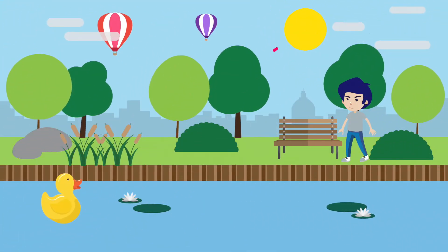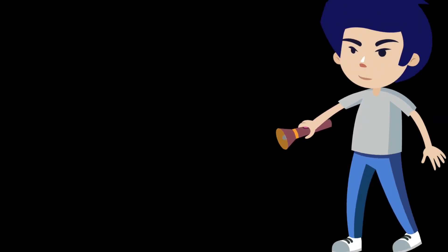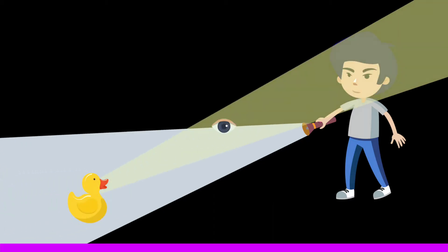We can see objects in the world around us because light, usually from the sun, reflects off them into our eyes. If you want to walk at night, you can shine a torch in front of you to see where you're going. The light beam travels out from the torch, reflects off objects in front of you, and bounces back into your eyes.